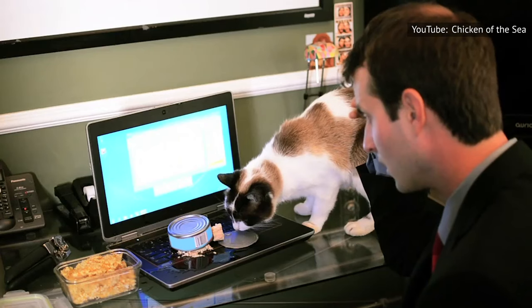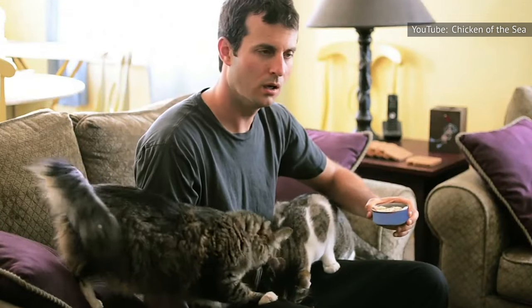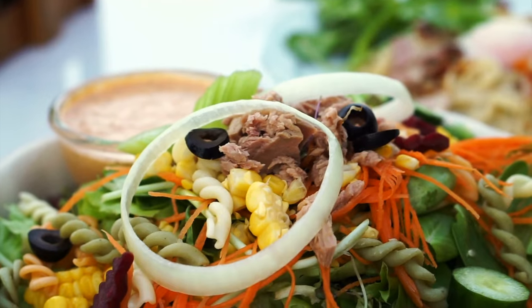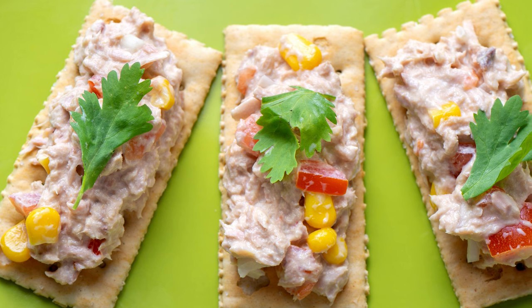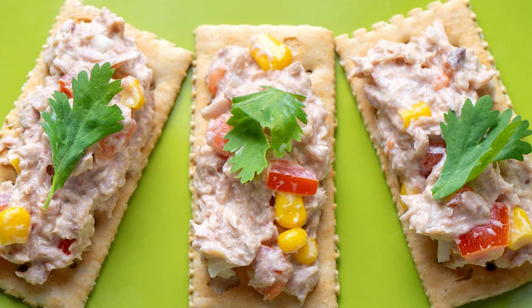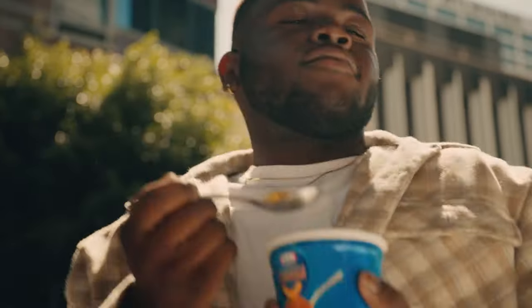Tuna is one of the most popular canned meats on the market, and it's not hard to see why, as it can be utilized in the likes of casserole, tuna salad, tuna melts, and various types of pasta. And of course, you can also add it to crackers for a light snack. Another easy application is adding it to boxed macaroni and cheese for a nutrient-rich upgrade to a pantry pasta.